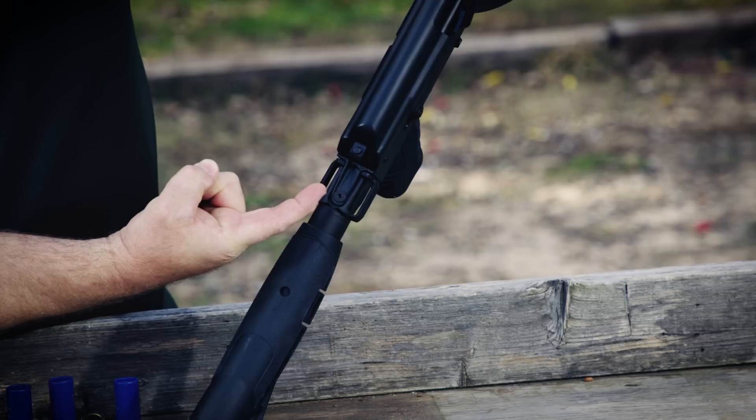It's 45 inches in length and just under nine pounds. This particular one has a collapsible buttstock, and right at the rear of the receiver there are ambidextrous — left and right side — sling attachment points.